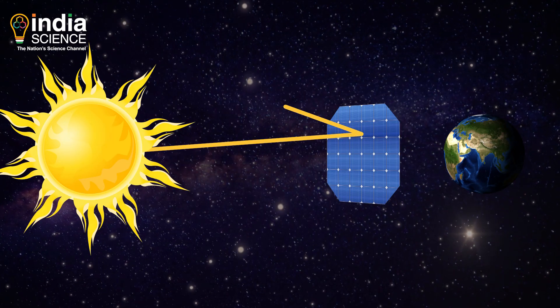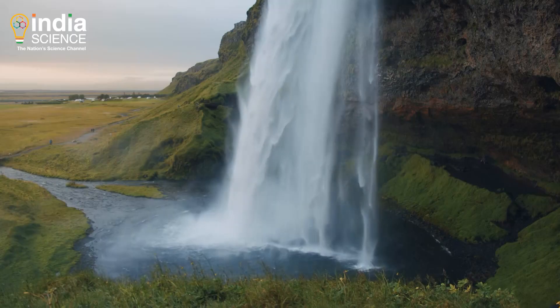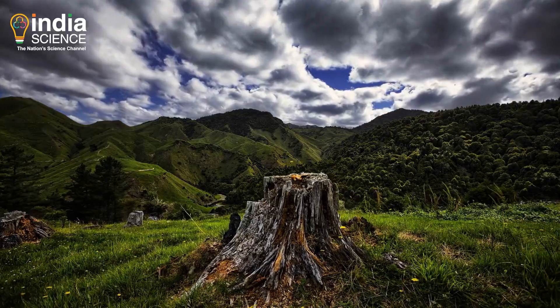Space mirrors are expected to block 1.8% of sunlight — in theory, which is still enough to cool the planet, according to some scientists.